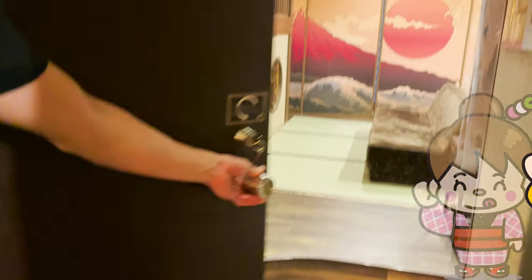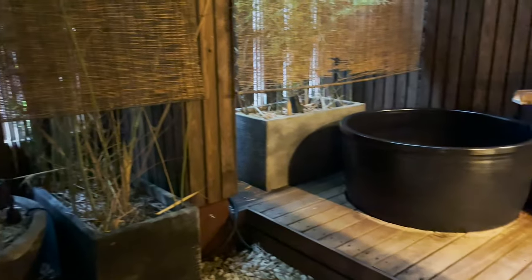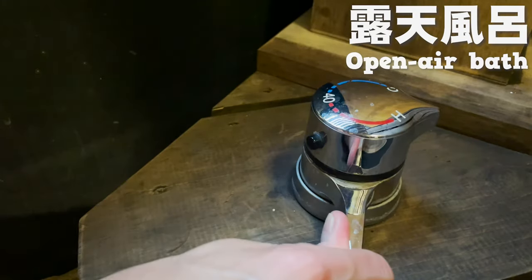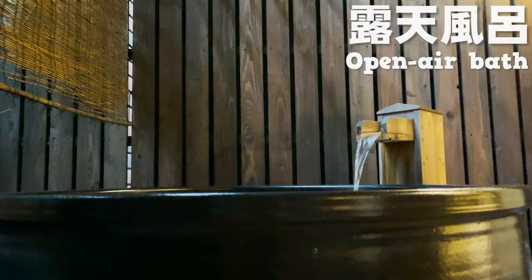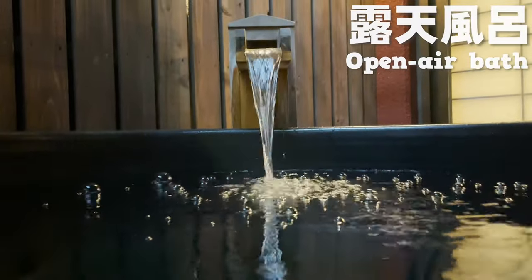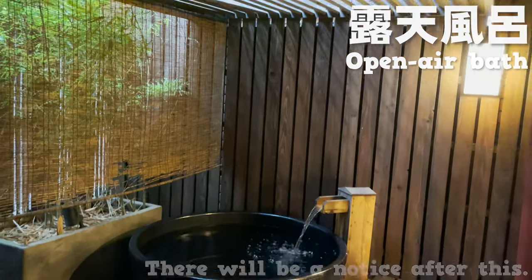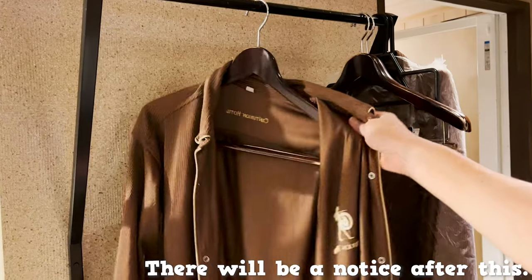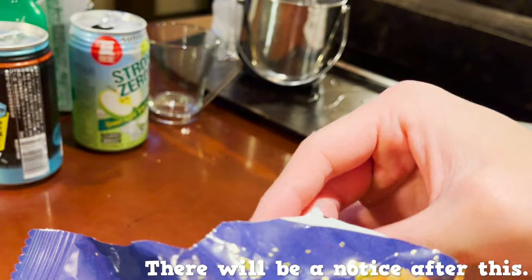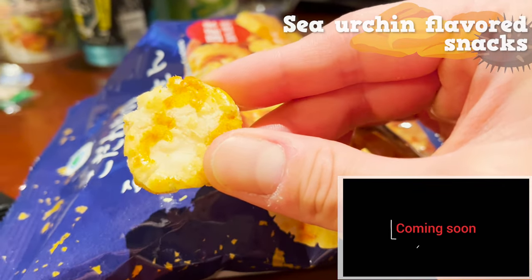It's so luxurious to have an open-air bath in a hotel in Tokyo. Let's take a bath. I'm so relaxed and happy — I can't believe I'm in Ueno. Now that I've bathed so much, let's get out and have a drink. This is a snack I bought at the Family Mart right in front of us. It tastes like sea urchin and goes really well with sake.